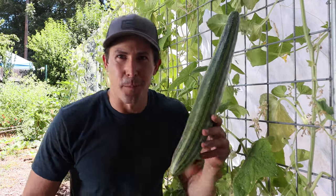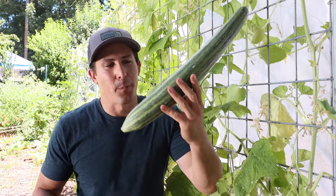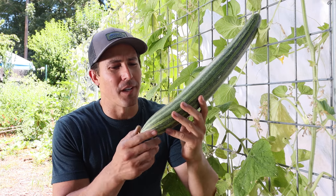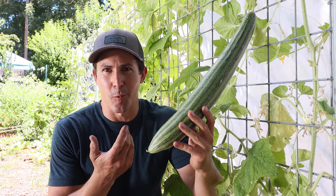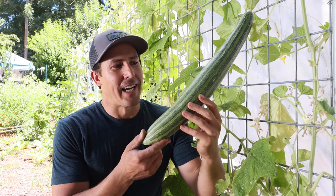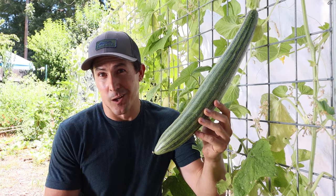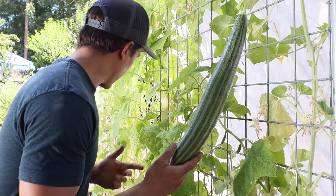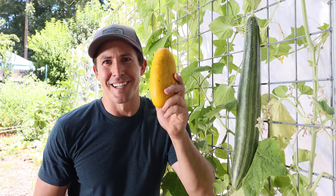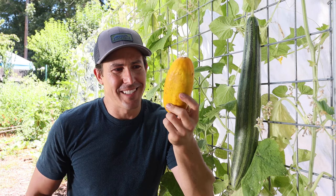Here we are in the cucumber garden and once again the top performer is the striped Armenian cucumber — technically a melon, not a cucumber, but very similar flavor to cucumbers and you grow them the same way. One of the advantages is that they can get really large and they don't become bitter like other cucumbers do. The seeds inside will get large just like an old cucumber but they won't get bitter. By contrast, this pickling cucumber has been on here way too long, started to turn yellow, and right now would not taste very good.